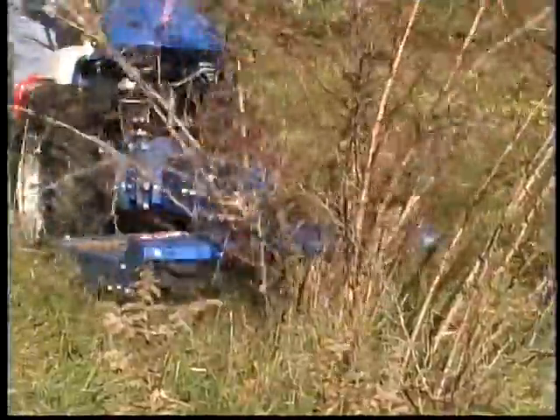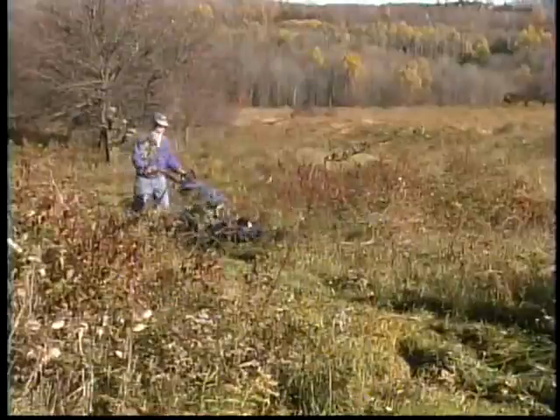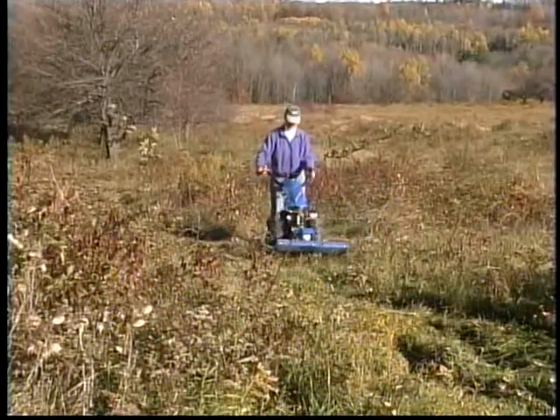Whichever model you choose, rest assured that all BCS rotary brush mowers will mow anything that they can bend forward, including woody brush, saplings, and multi-flora rose.